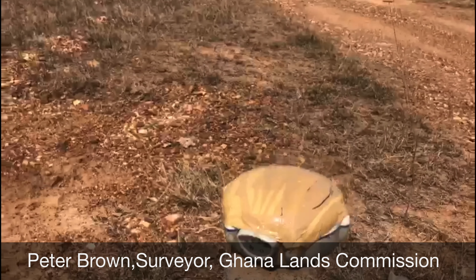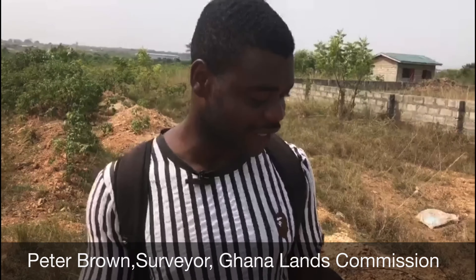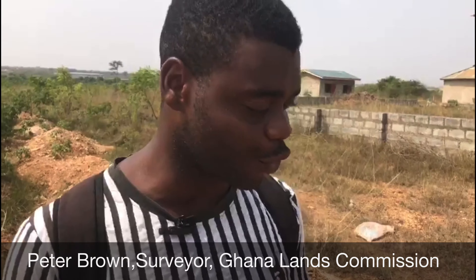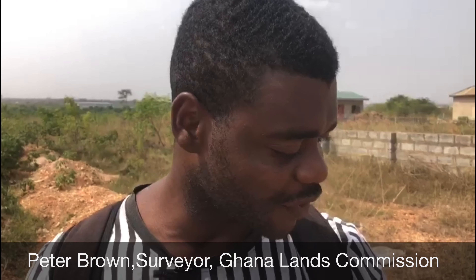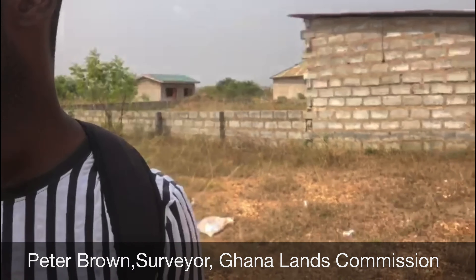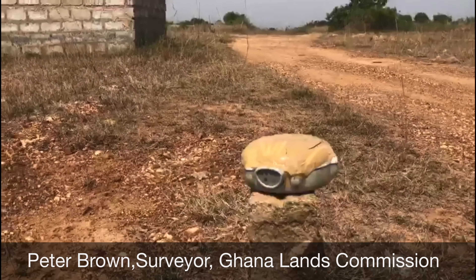After that, we'll go and process it on the laptop. It's more or less like connecting your iPhone or a phone to a laptop, and then it gives you the details and everything on it. This is the first point that I'm picking. After that, I'll go to the next point, and then the next point, until I get the 10 acres.